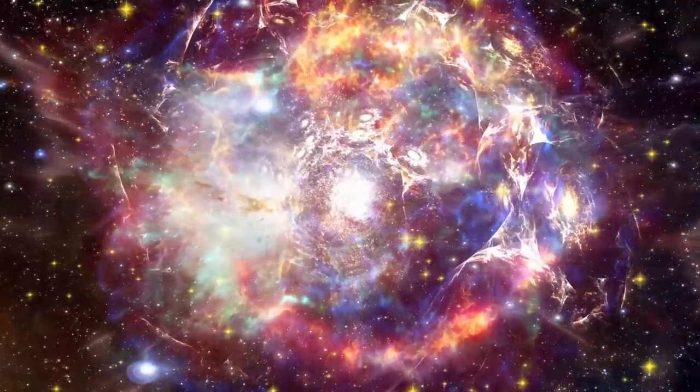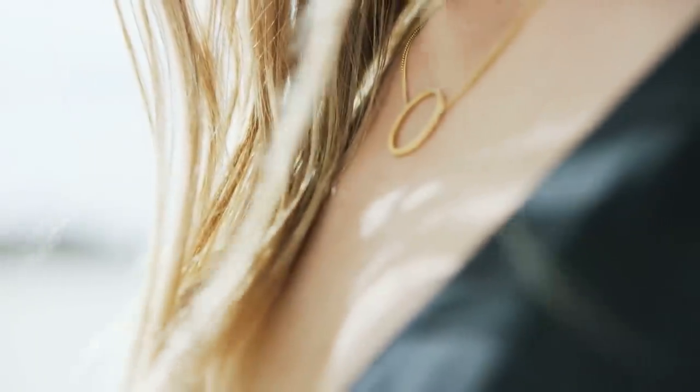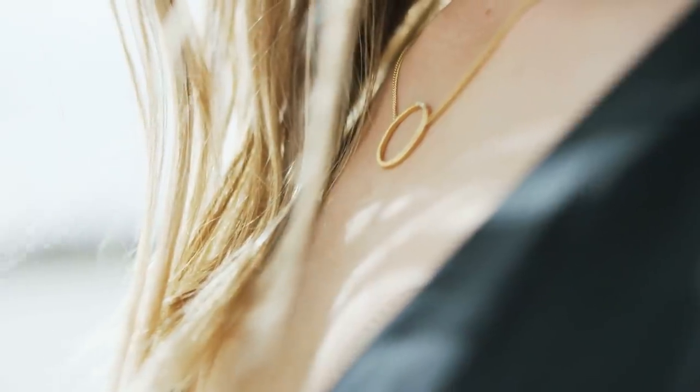All this stuff is the result of exploding supernovas thousands of light years away. The next time you wear a piece of gold around your neck or a ring on your finger, remember you are actually wearing alien jewelry.